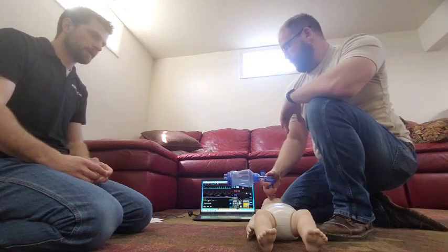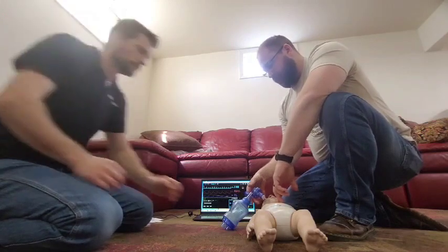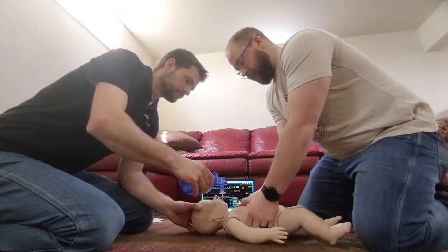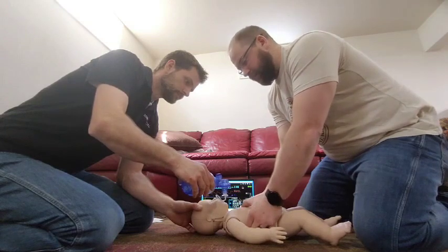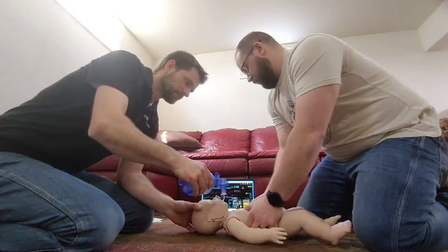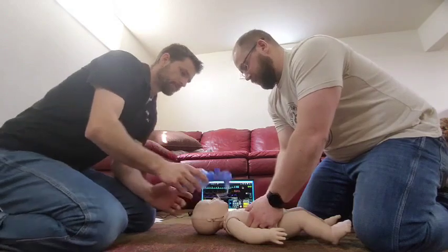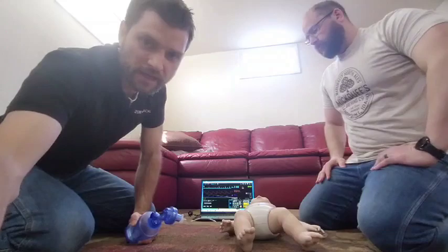For two-rescuer CPR, I'd use two thumbs around the sternum and provide compressions at a rate of 100 to 120 per minute while Jesse bags asynchronously. The bagging rate would be one breath about every three seconds. And that wraps up pediatric PALS.